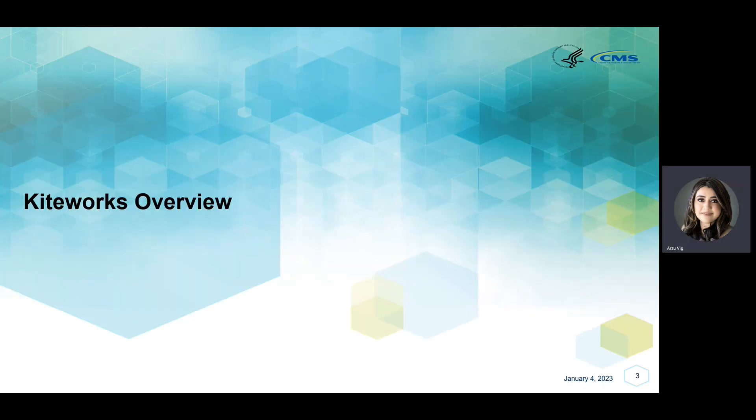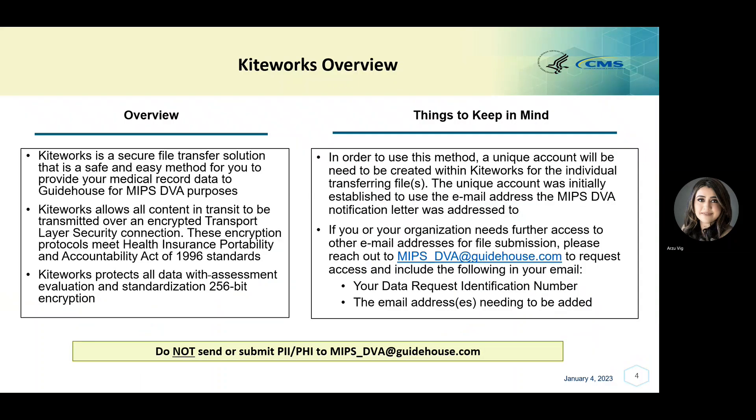KiteWorks Overview. KiteWorks is a secure file transfer solution that is a safe and easy method for you to provide your personally identifiable information and protected health information to GuideHouse for MIPS DVA. KiteWorks allows all data in transit to be transmitted through an encrypted transport layer security connection that meets Health Insurance Portability and Accountability Act of 1996 standards. It also protects all data with 256-bit encryption.